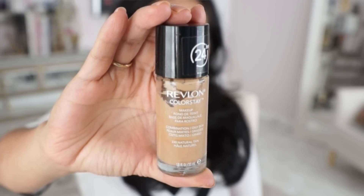I have the one for oily combination skin. They also have one specifically for dry skin, and I love this for so many reasons. Number one, it has full coverage. It is perfect for my oily combo skin — I get really shiny around my T-zone, and this helps control that, and it lasts all day.